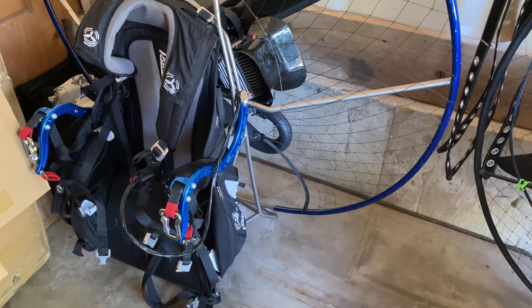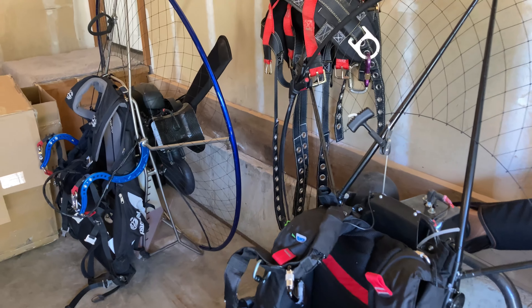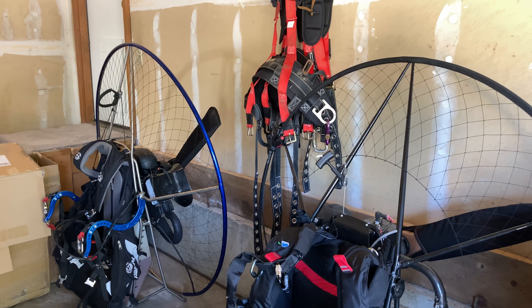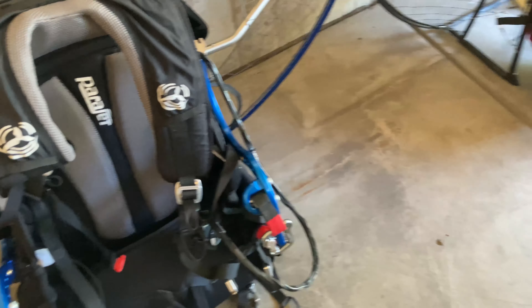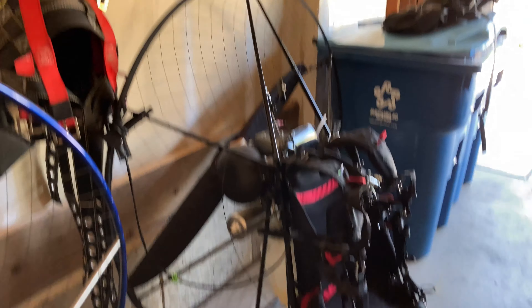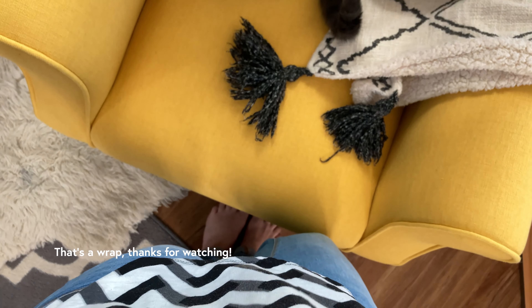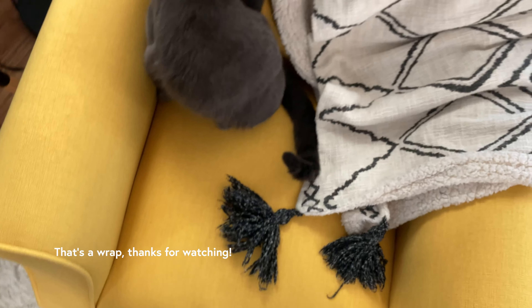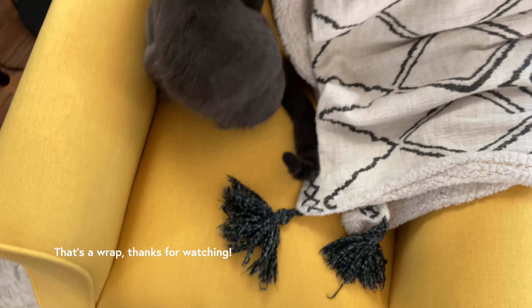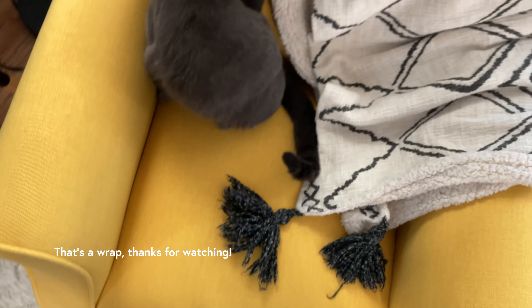Okay guys, look who we have here! We finally have a home for our lovelies — for my mini plane and for Carol's project. Finally we don't have to rent storage spaces anymore. We have enough space in our garage and it's so good. We just hook them up on the carrier and go.